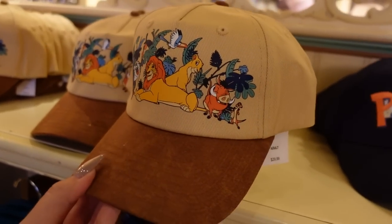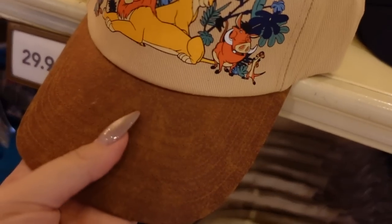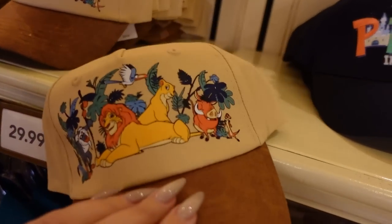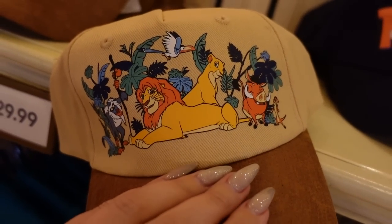There's more Lion King merch — a hat for $30. It's a tan color with a weathered leather-look material, though it's not actually leather. On the back there's a strap in the same material. It has a printed design which isn't embroidered, but it still looks really nice.